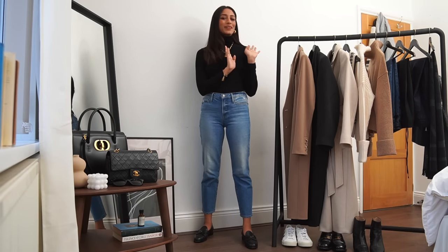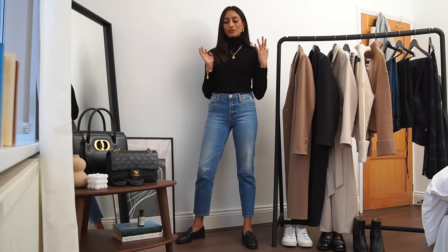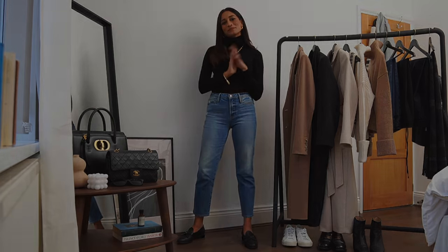Those are my essential pieces for winter. I hope you guys enjoyed this video, found it informative and helpful, and I'll see you all in my next one. Bye!